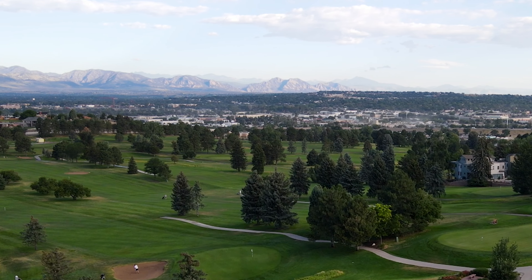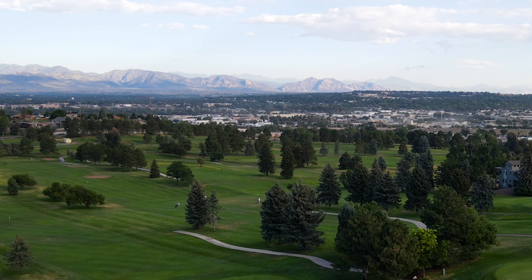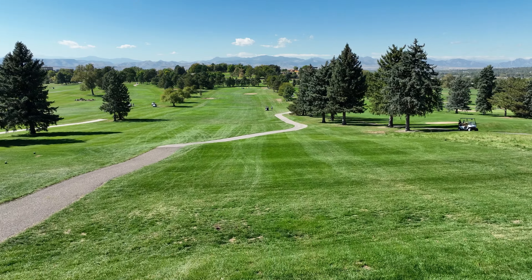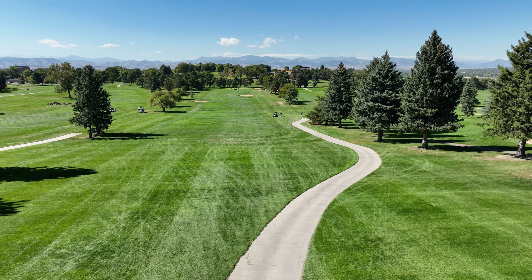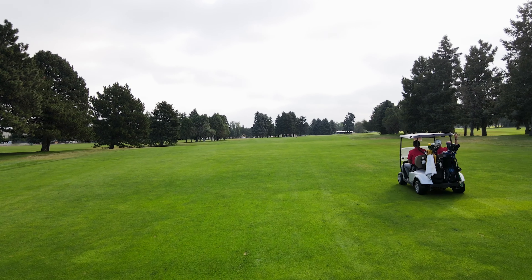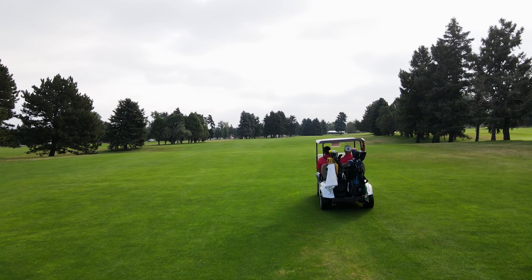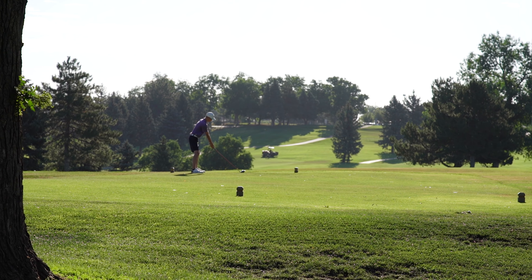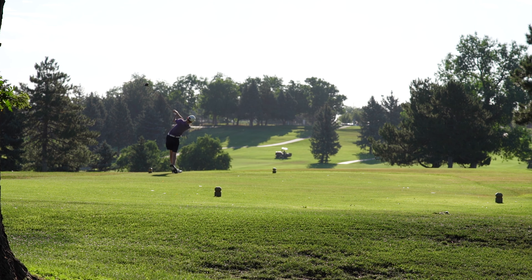The 18-hole regulation course opens with a stunning view of the Flatirons and Rocky Mountain foothills as you head down the hill toward the fairway and green, one of the many hills along this course. The many trees that line the fairways provide a constant challenge if you don't make accurate shots that keep you down the center. The course is known for its narrow, sloping fairways, which give each hole a personality of its own.